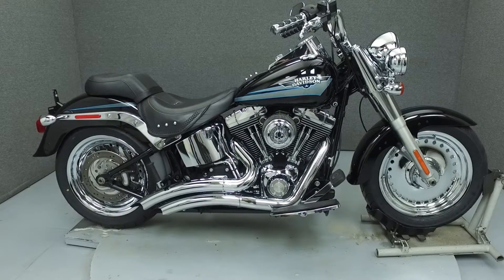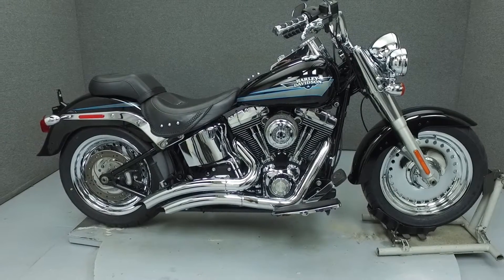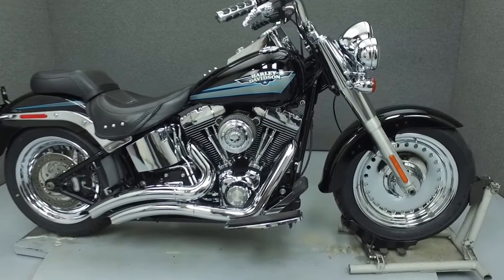Hi everyone, this is Joe at National Power Sports. Today we're going to take a look at this 2010 Harley-Davidson Fatboy with 21,001 miles.